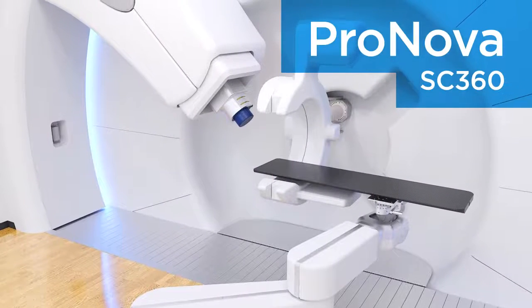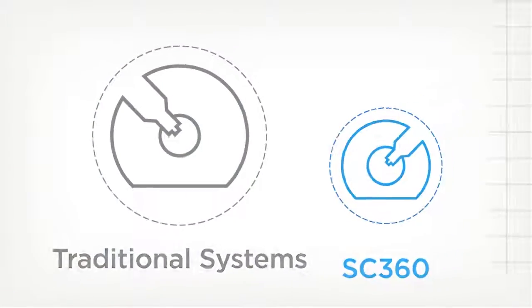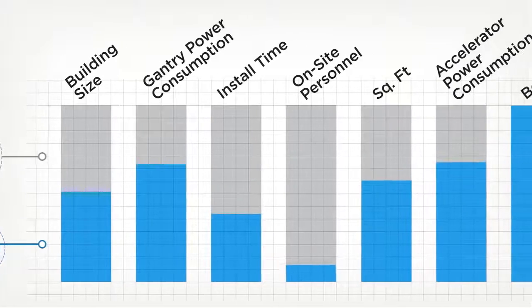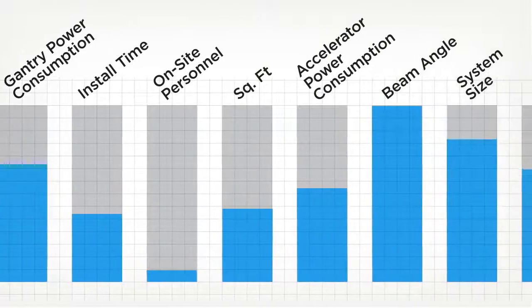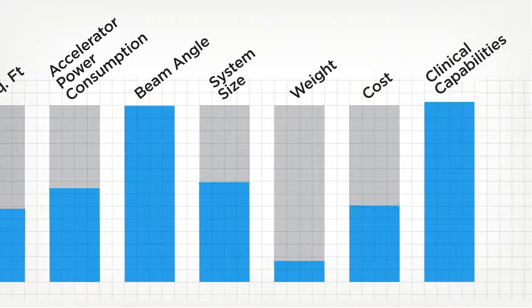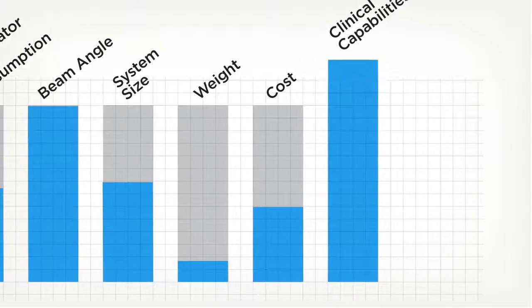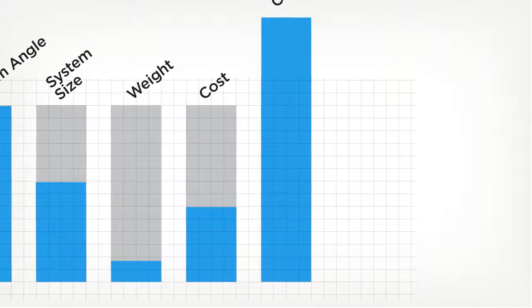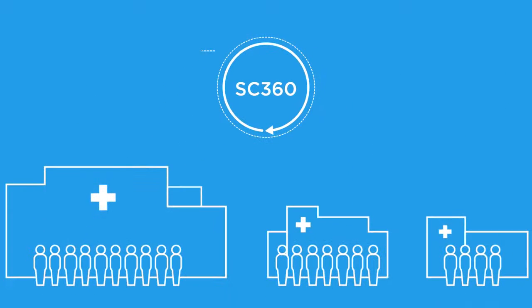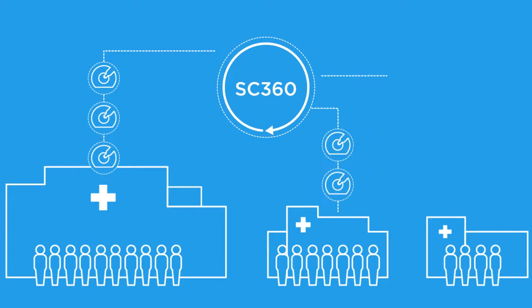Introducing the ProNova SC360. The new SC360 is one-half the size, one-tenth the weight, and less than half the cost of other systems available today. However, this no-compromise solution expands upon the clinical capabilities of its larger counterparts. Unlike similar solutions proposed by others, the SC360 features the full functionality of the systems available today on a highly expandable treatment platform.